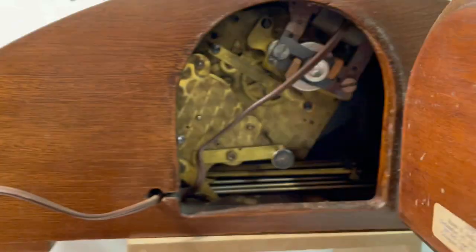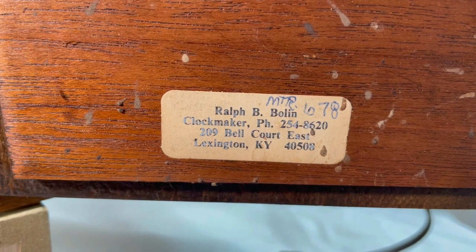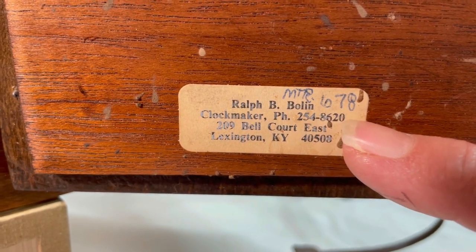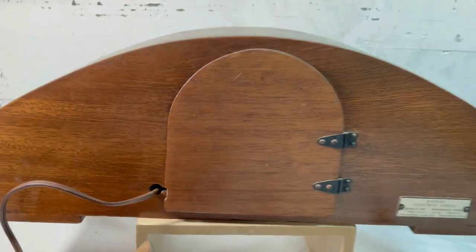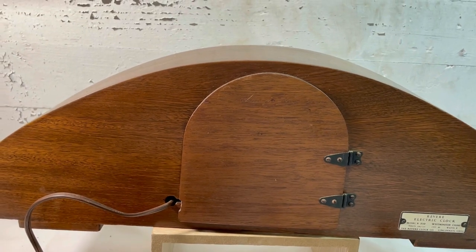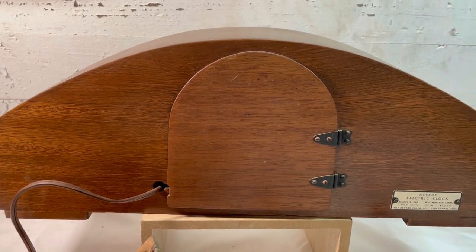Here's the back and then the label - Revere Electric Clock Model R-939. It chimes on the hour and the half hour. Inside the little door there are the guts. I think I'll probably just take a little canned air and blow out the dust. Here is the name of the clock maker - that's from Lexington, Kentucky. I wish it was dated but it's not. Unless maybe that's 'six of 78' - I don't know, that seems a little late, or maybe that's a motor number. We paid thirty-five dollars for this clock.